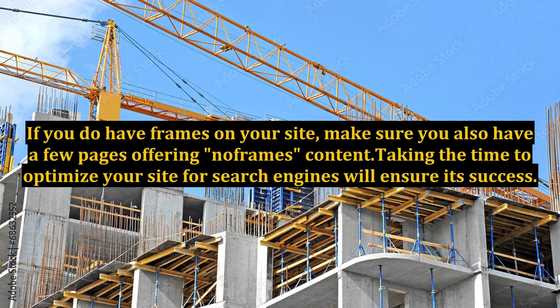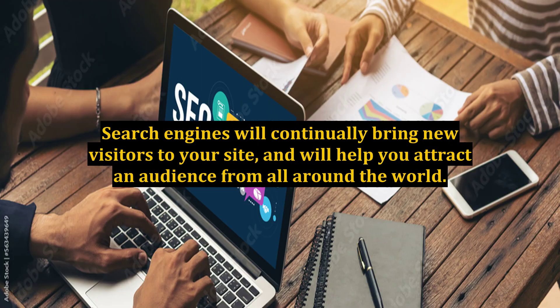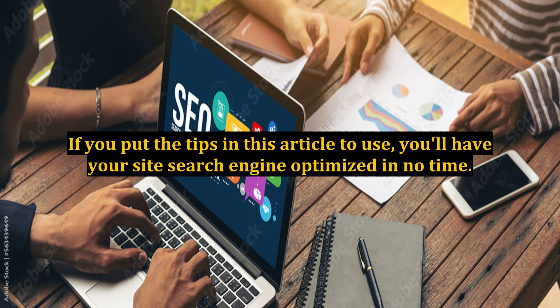Taking the time to optimize your site for search engines will ensure its success. Search engines will continually bring new visitors to your site and will help you attract an audience from all around the world. If you put the tips in this article to use, you'll have your site search engine optimized in no time.